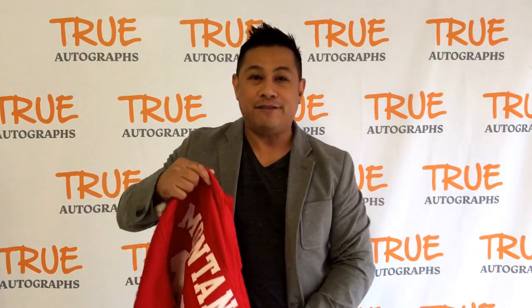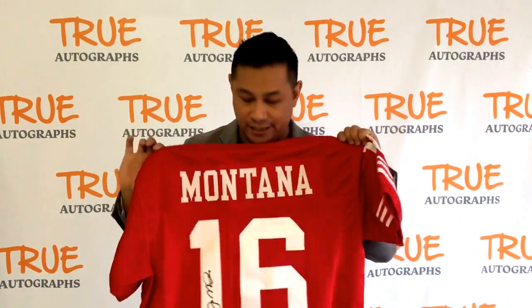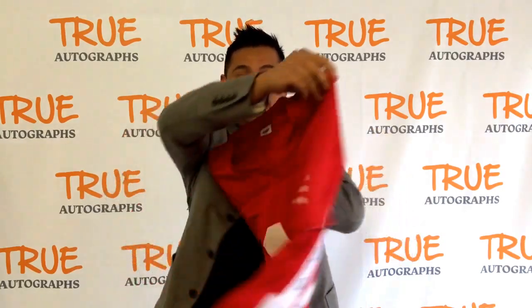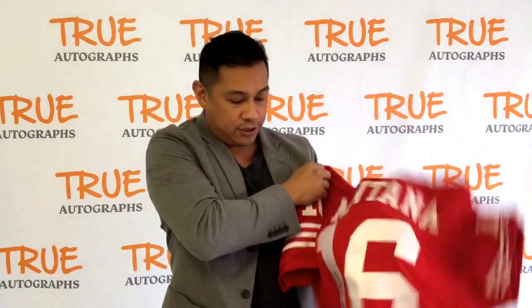Hi everybody, Emron with crewautographs.com again, and I have another item brand new for the store, now featuring a Joe Montana autographed custom jersey. This jersey here is an extra-large size. As you can see, it's a Joe Montana signed front with matching numbers — these are all sewn-on numbers.